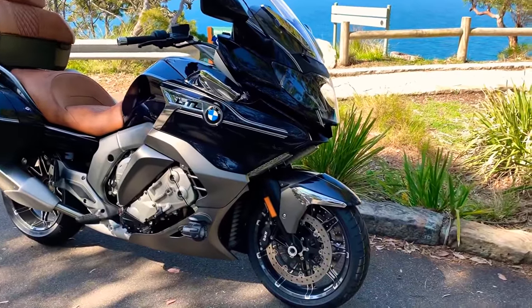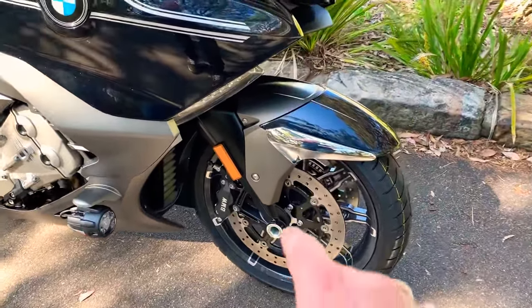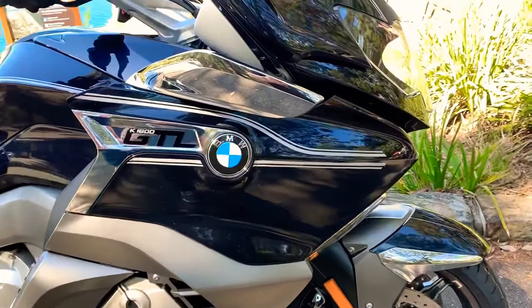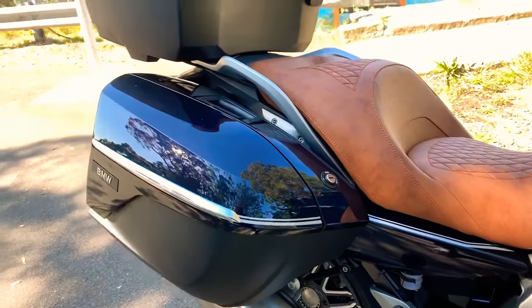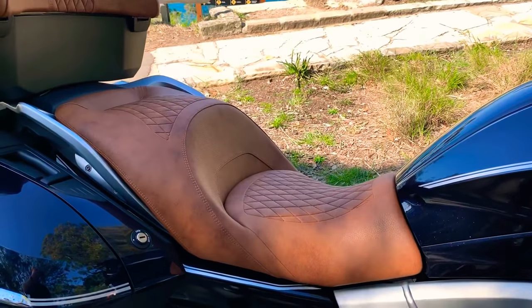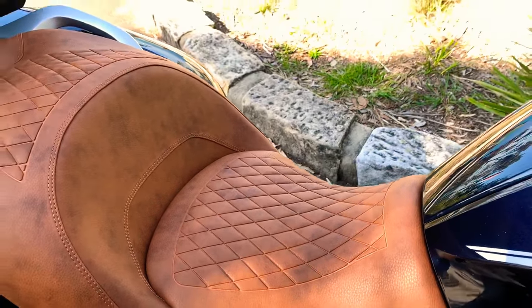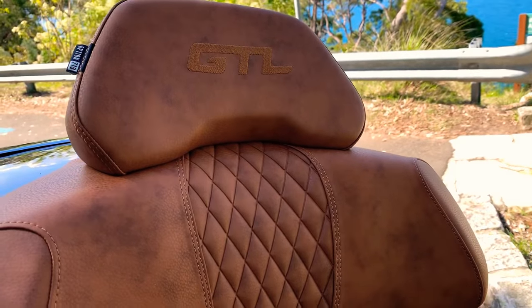I'll do a bit of a walk-around for those of you that don't know the bike. The Special obviously comes with the chrome accents, so as you can see there's chrome up around the badge, different little chrome bits, and also the pin striping down the paint just under the GTL badge that runs across the tank and then down across the pannier. I just want to zoom in on this seat because I'm so in love with it — it's an amazingly comfortable seat, unbelievably soft plush leather. The backrest also has the GTL insignia stitched into the leather.